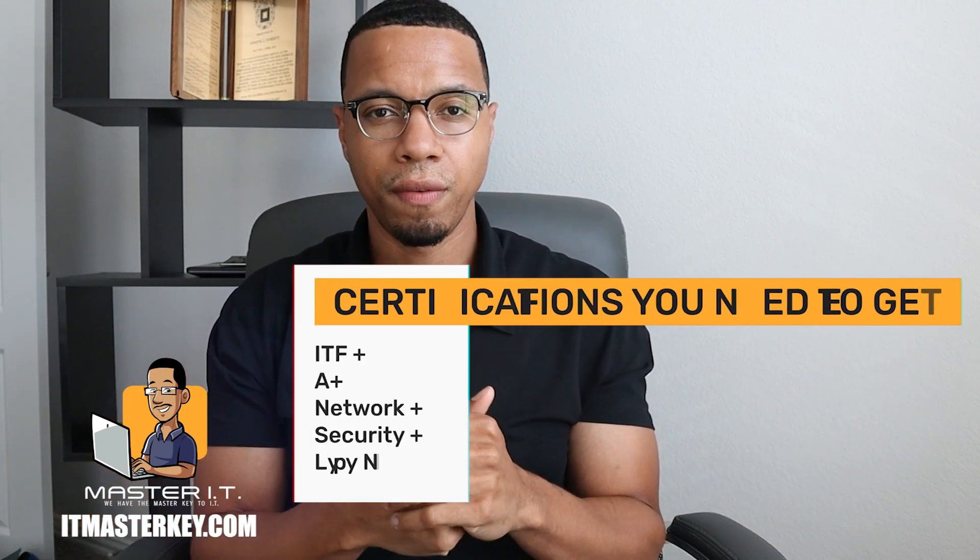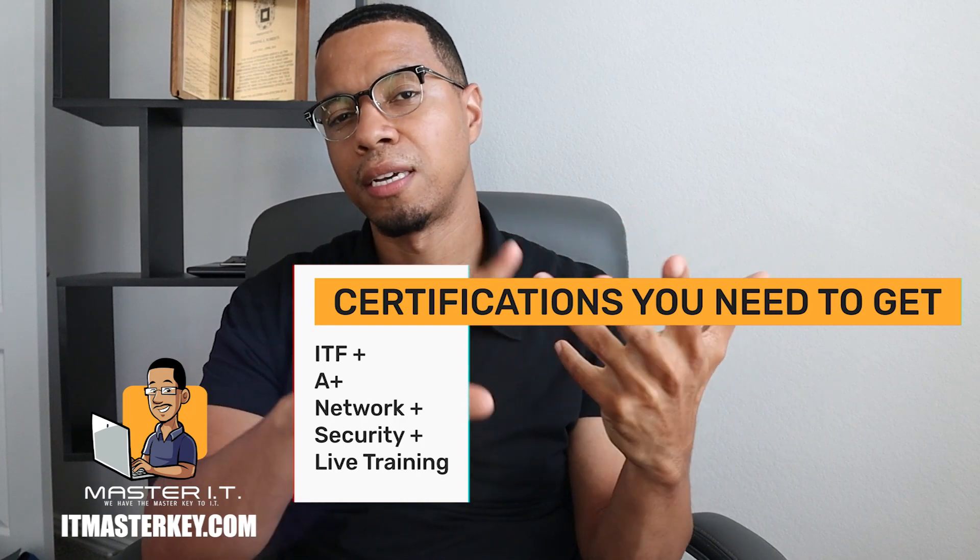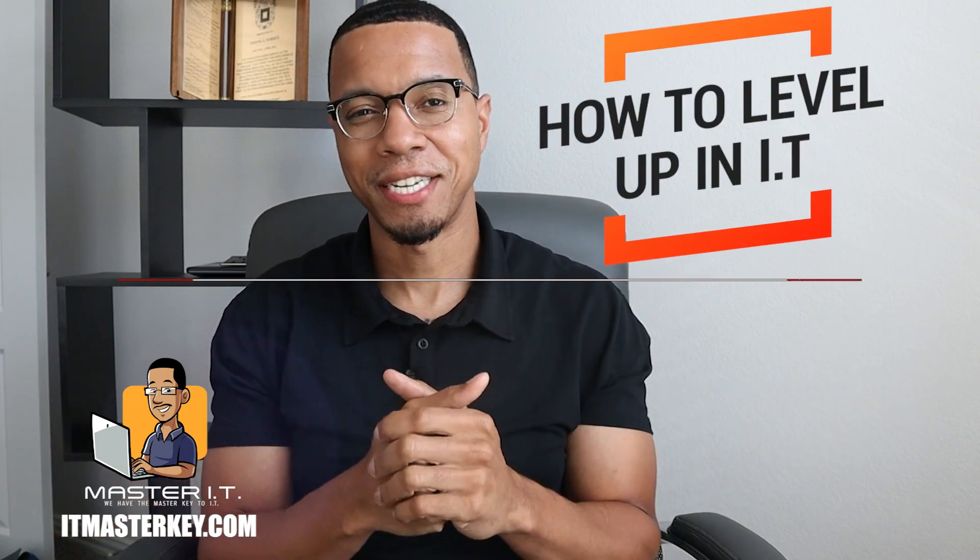So a brief review: ITF Plus first, then A Plus, then Net Plus, then Security Plus. That's the same roadmap I used when I was in the trenches trying to move up in tech, and it's what I give my students to give them the best opportunity — not only to get into tech, but to elevate in tech. Do me a favor and make sure you watch my last video that shows you how to not only get certified but to level up in IT. Other than that, I'll see you in class.